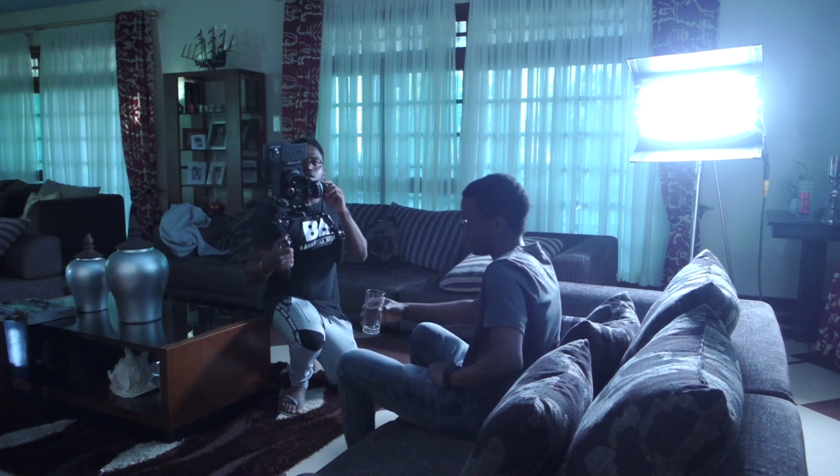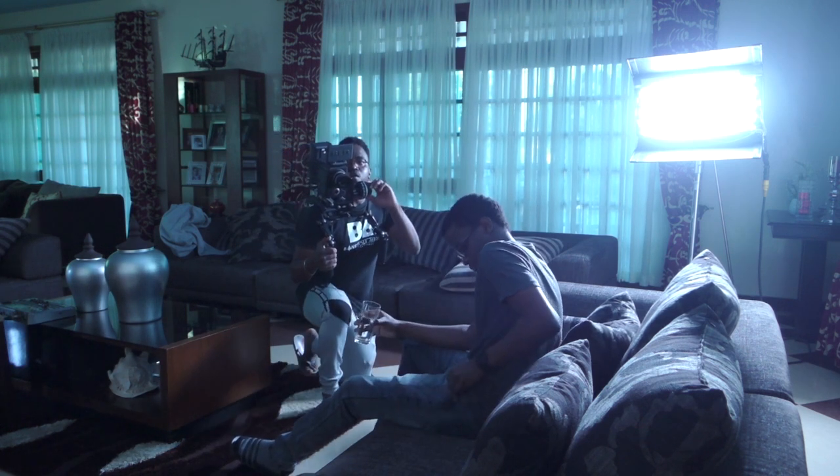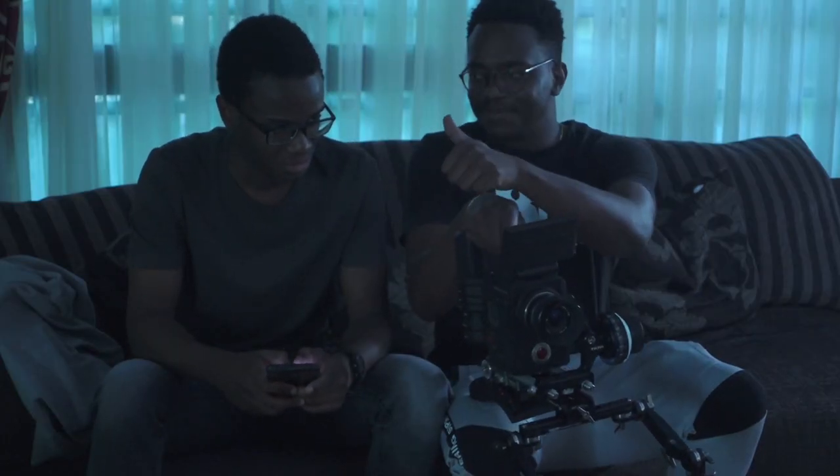I shot this entire film on a Red Raven using only one lens — the Nikon 28mm — and one lighting setup for all my interior shots. The reason I did that is just for personal style; I like minimal equipment.